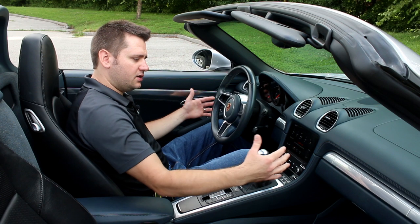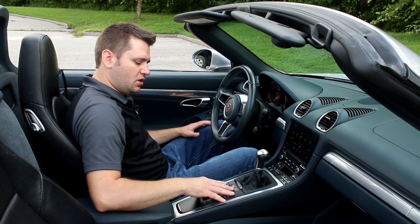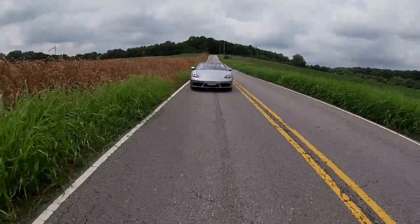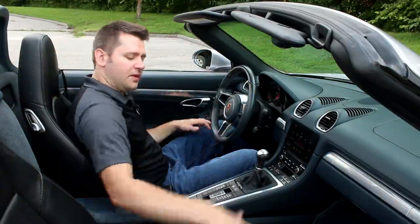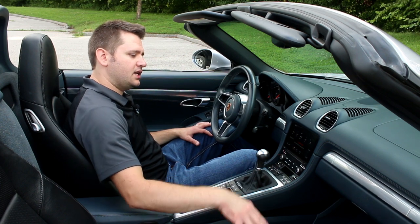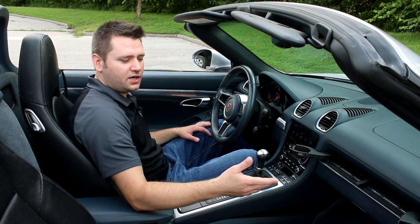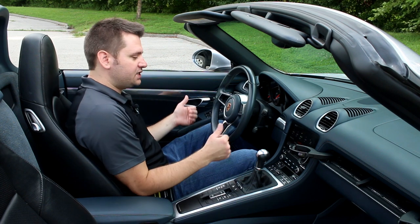They've done a good job of making the interior driver-focused — I love the waterfall of buttons in the middle — but the passenger doesn't feel left out. While this is a driver-focused car, if you were to go on a road trip and make it a grand tour, the passenger is going to feel completely involved in that experience. They can see and reach everything, and there are even cup holders that Porsche found a unique way to incorporate.